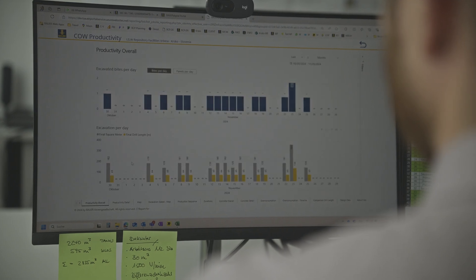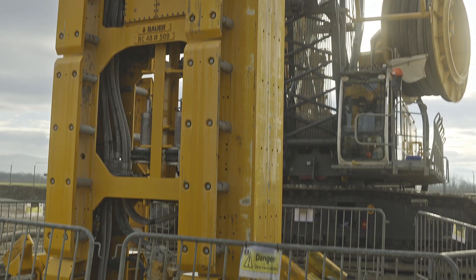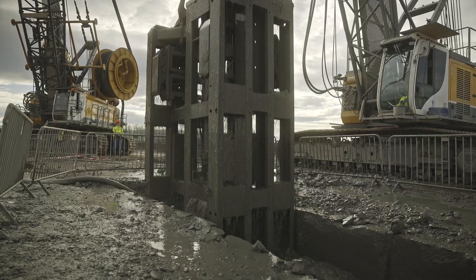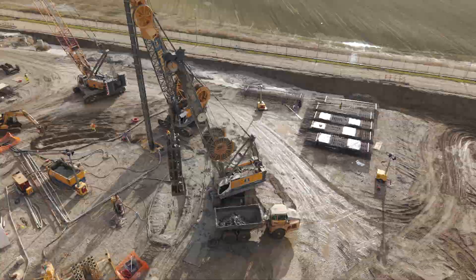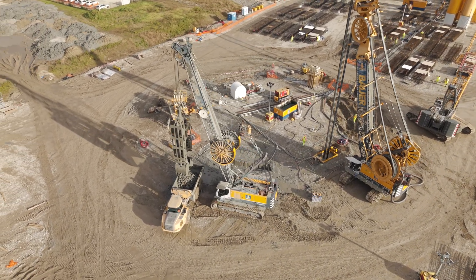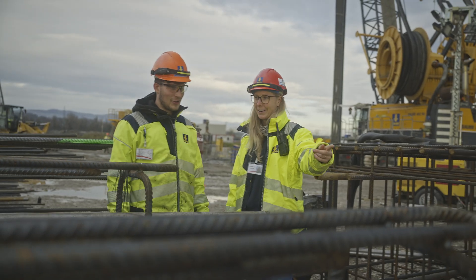We relied on our proven power technology for this challenging project. We are working with our BC48 diaphragm wall cutter on an MC96, and our DHGV hydraulic grab on an MC64. Our systems such as the cutter inclination system and the hydraulic grab inclination system ensure maximum accuracy and quality.